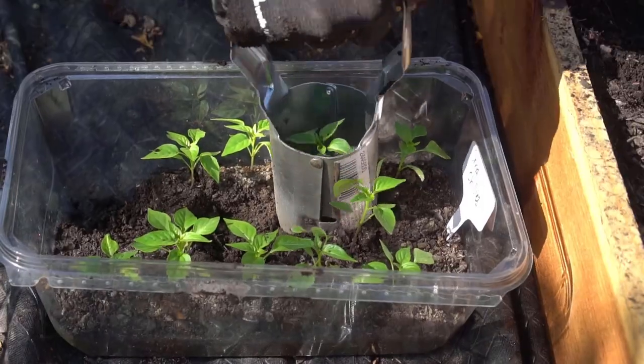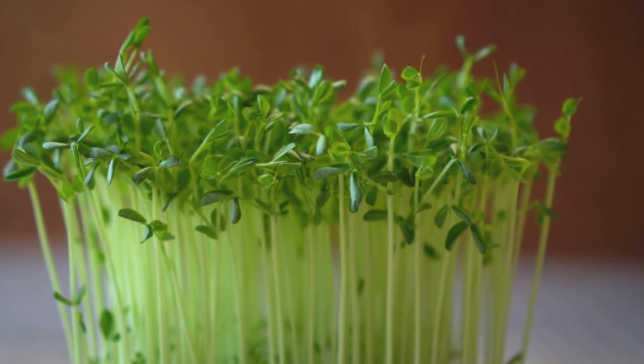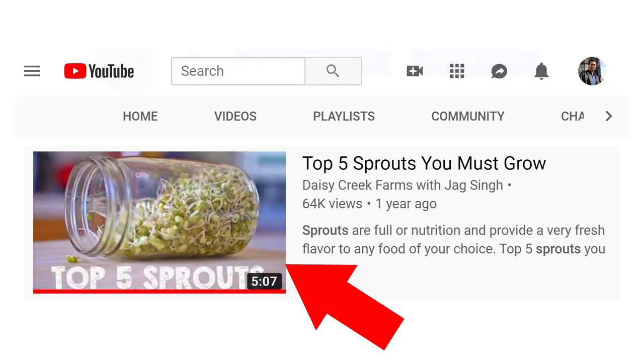I always had trouble growing lettuce, but when I grow lettuce in these containers and maintain humidity, I have a very high germination rate. After you grow plants in these containers, you can use a bulb planter to scoop up the seedlings and plant them in your garden. And don't forget, you can keep growing microgreens and sprouts all throughout the winter as well. I have a separate video on growing microgreens and sprouts too.